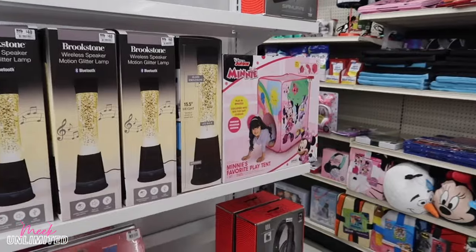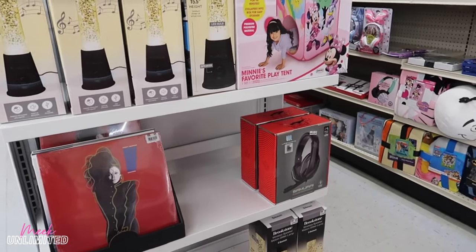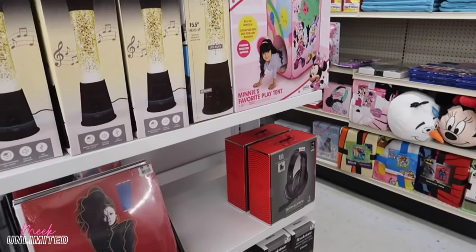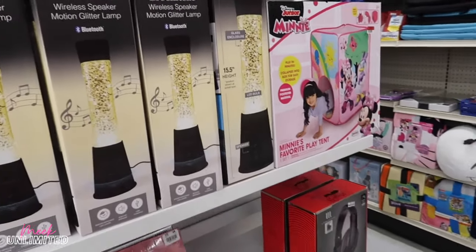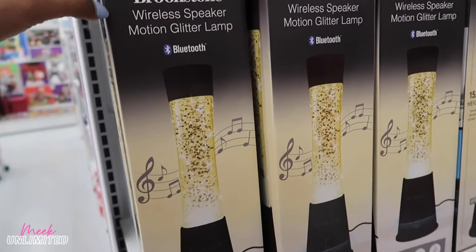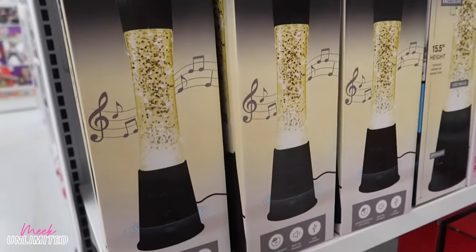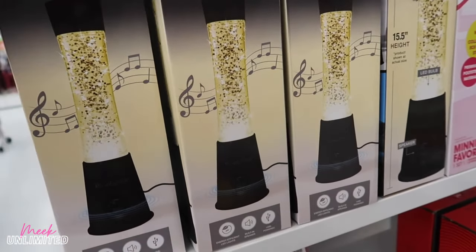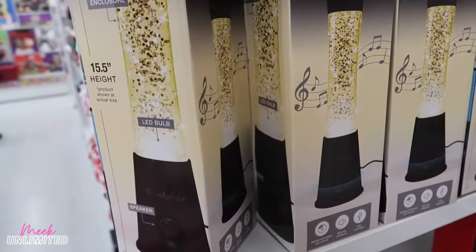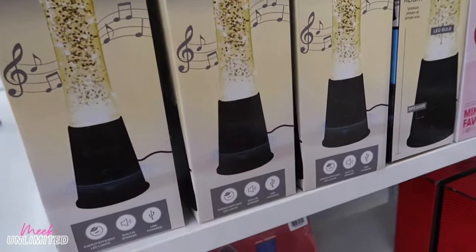Hey guys, good morning, welcome back to another video. Today we are in Big Lots. I see a few new things they put out, like this wireless speaker motion glitter lamp. It's priced at forty dollars and it looks like a gold one. I don't know if it changes colors or not.